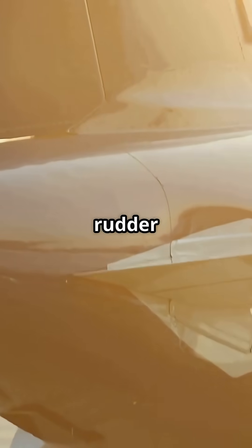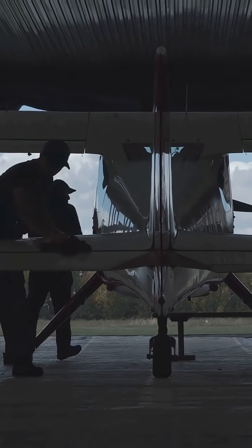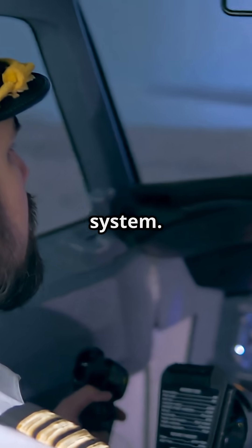You think the tail steers the plane like a rudder on a boat? No. It is not for steering. It is for unsteering. Most people think the vertical stabiliser is used to make turns. But in real-world flight, it is not the steering wheel. It is the stability system.